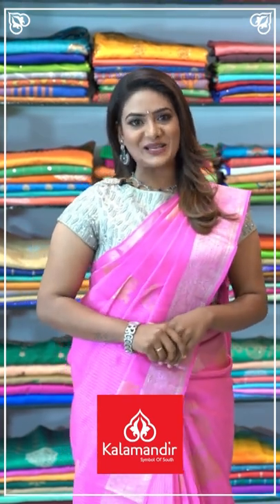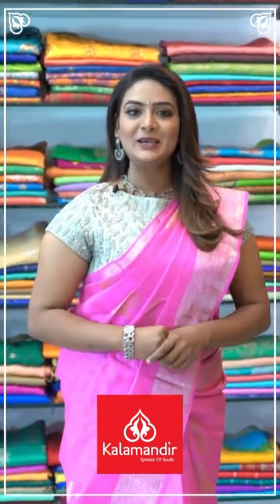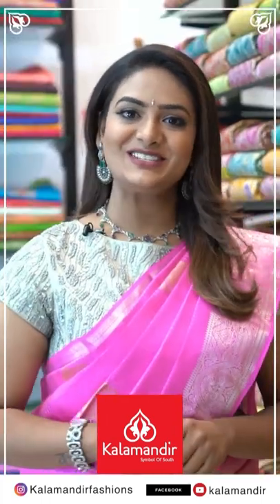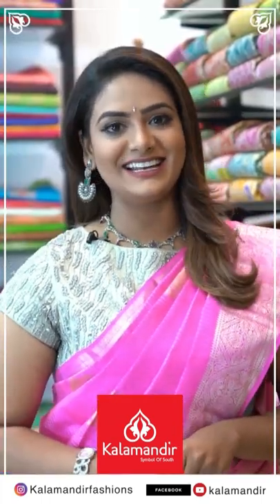Hi, I'm Nanda. For every occasion, Kala Mandir is the place for shopping — it's very budget friendly and we have our online shopping. Follow us on Instagram: Kala Mandir Fashions. Facebook and YouTube: Kala Mandir. Our stores are located in Andhra Pradesh, Telangana, and Karnataka.